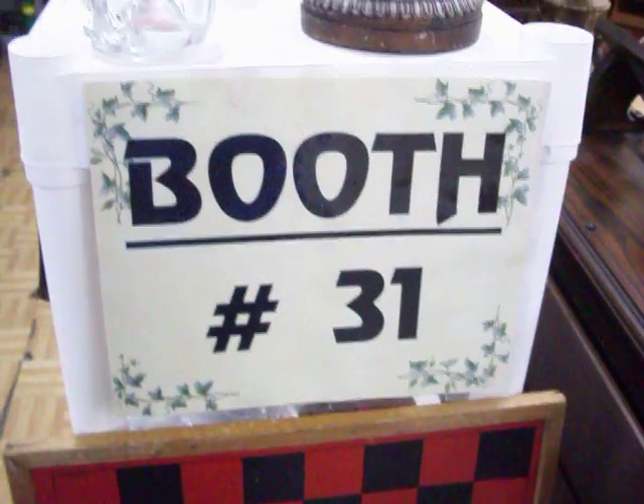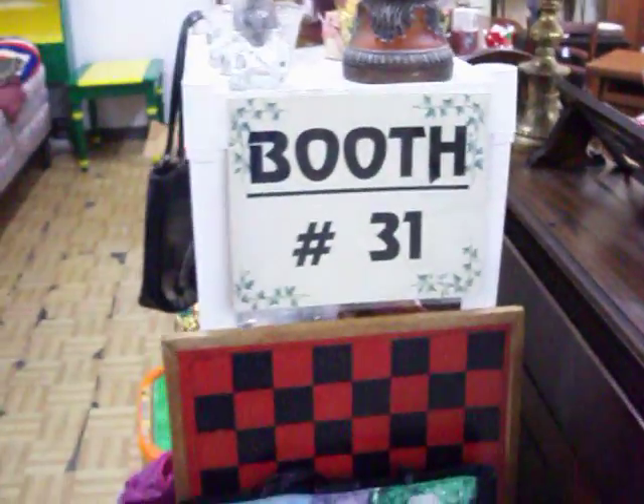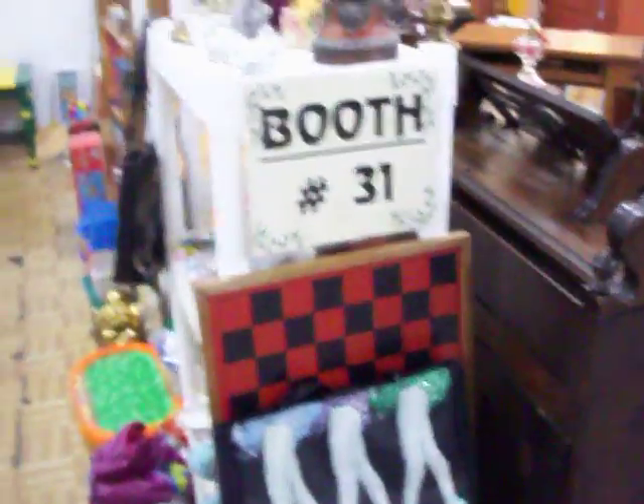Hello, everybody. Today is Tuesday, November 15th, 2011. We're here at Booth 31 at the Cedar Chest. Take a look at some of the great stuff we've got this week.